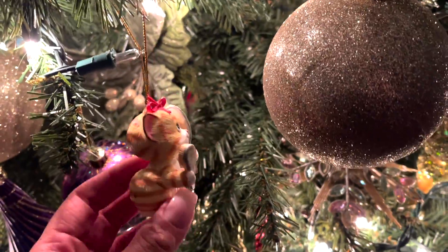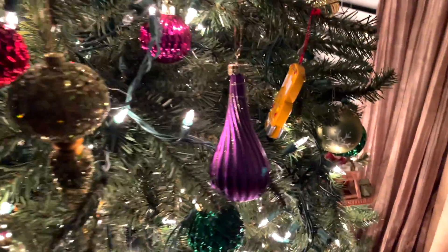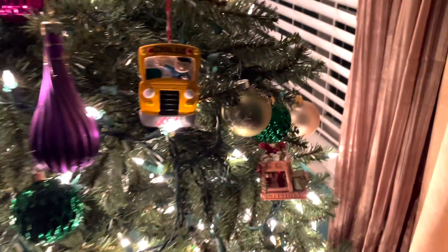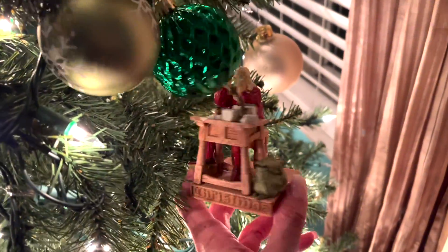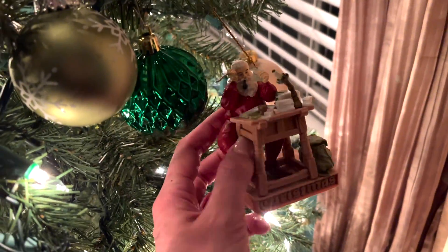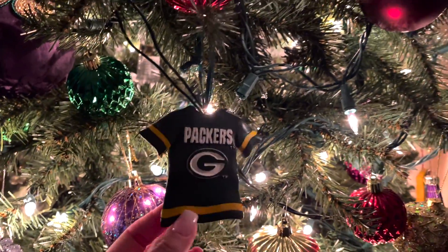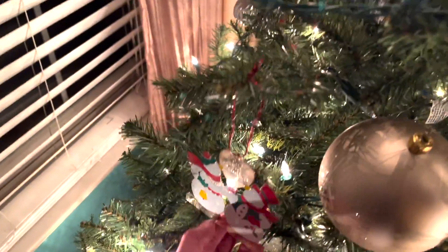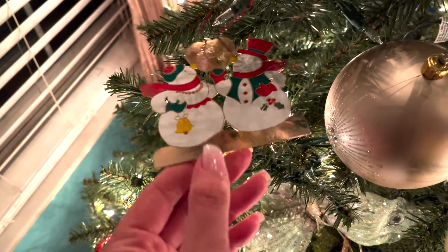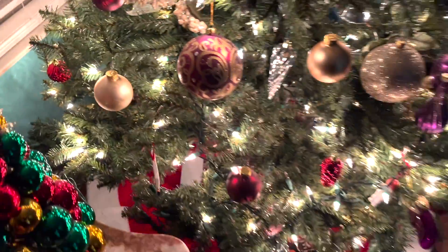My absolute favorite ornament — we've had this for about 20 years — is Santa sitting at his desk writing his naughty and nice list. Of course we have the Packers ornament that goes up every year. And then this is my parents' first Christmas ornament — it says 'Our First Christmas, Jane and Brian, 1991.' That's when they got married. So yeah, that's the tree — super cute, I love it.